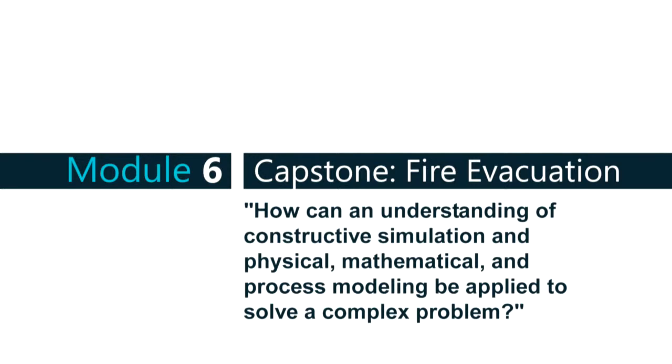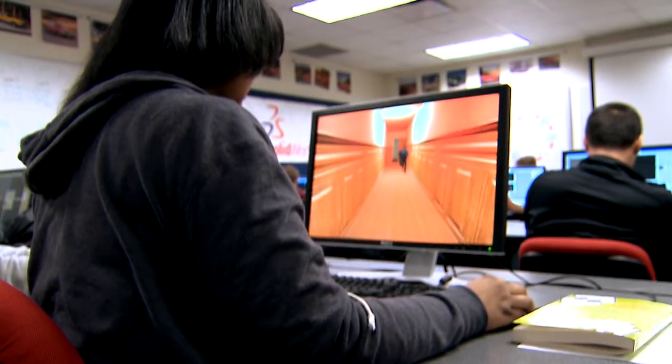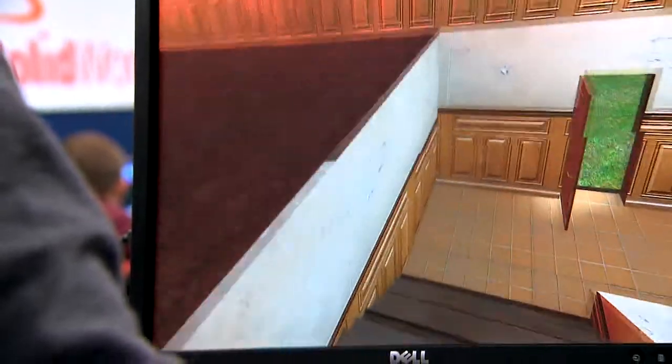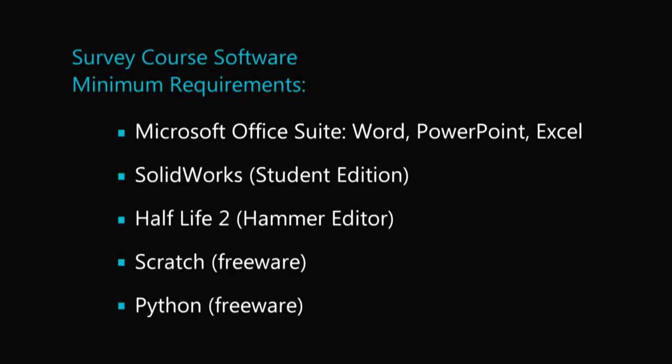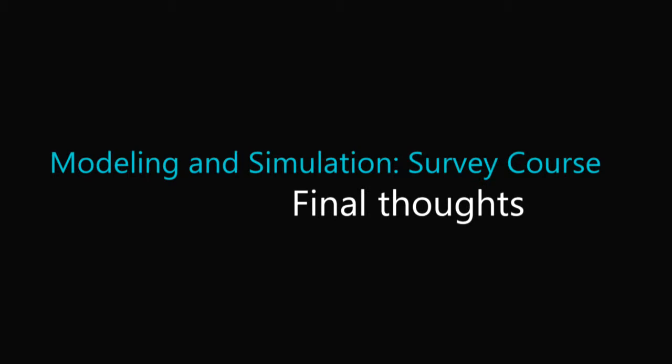Module 6 is the capstone of the whole curriculum: their evacuation plan of their school building. Then you compare it to a real fire drill and ask — our simulation says it takes this long, and the actual drill took this long. Did the simulation give us an accurate measure of what really happens? That's really the whole goal with modeling and simulation. You can see the light bulb coming on in a lot of students; they learn a tremendous amount during this semester.